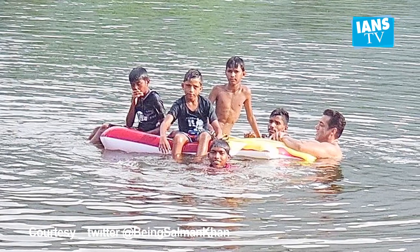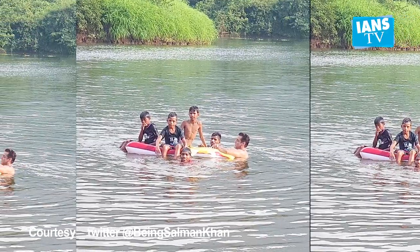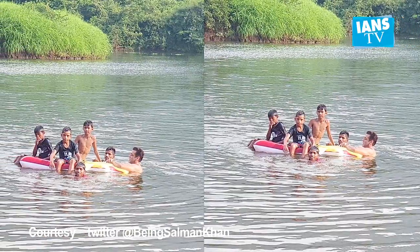In the image, Salman can be seen neck deep in water holding on to an inflatable boat on which children are seen sitting. The location seems comforting and serene with a green backdrop.